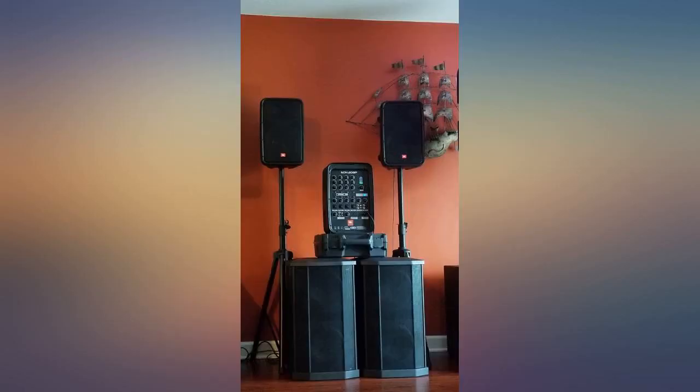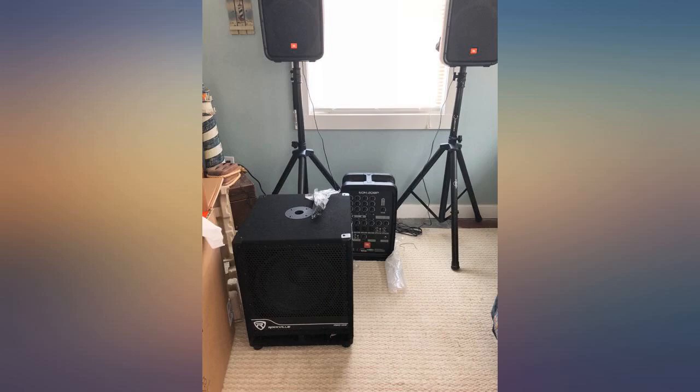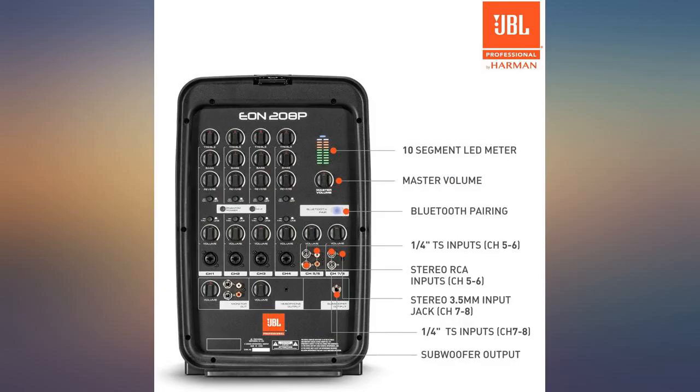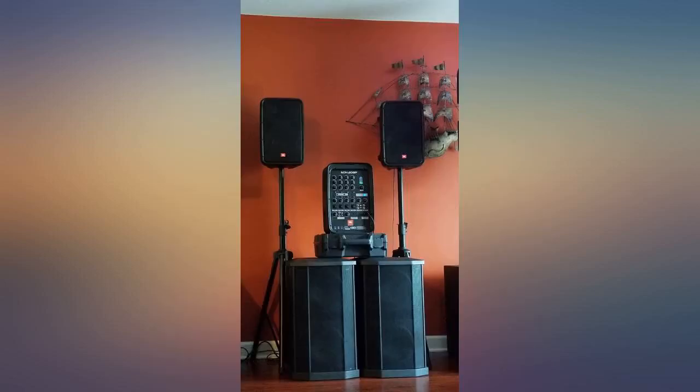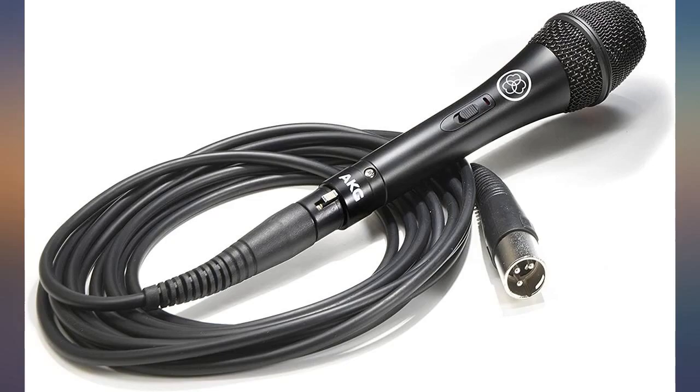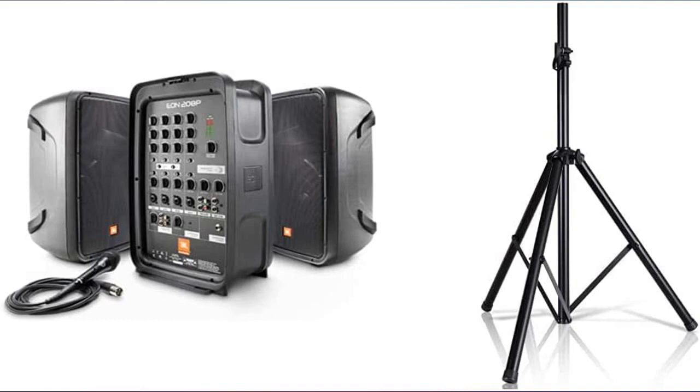Reliability — too early to tell. Update: issues with the locking system, the speakers don't stay together all the time; however, an additional strap or bungee cord could fix the problem. Update 04-15-2020: upgraded from 4 to 5 stars — the system still works well, great quality. Update 04-25-2022: system still works great.